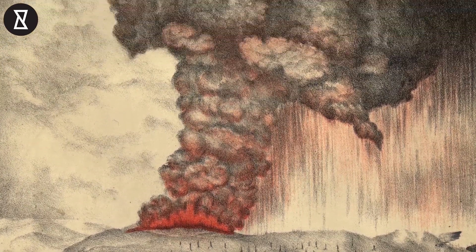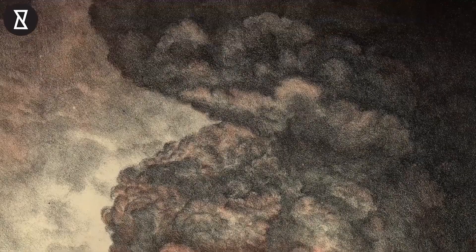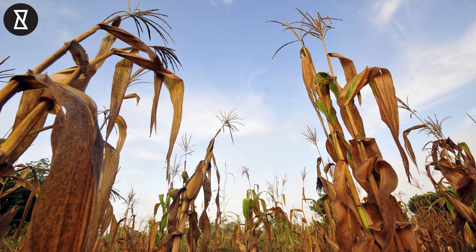One of the biggest eruptions was the eruption of Krakatoa in 1883, which threw so much ash into the air that it blocked out the sun across much of the world, leading to wintry conditions and failing crops around the world.